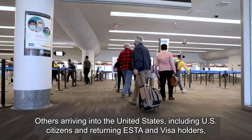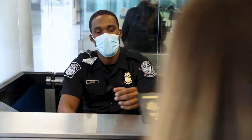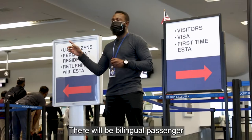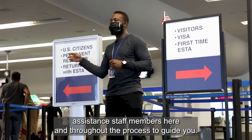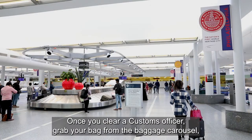Others arriving into the United States, including US citizens and returning ESTA and visa holders, will be directed to the appropriate queue for inspection by an officer. There will be bilingual passenger assistance staff members here and throughout the process to guide you.